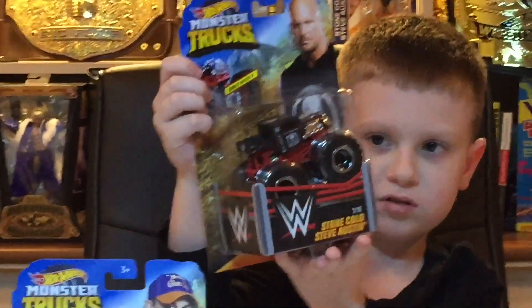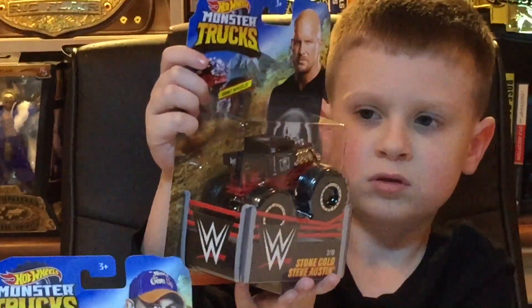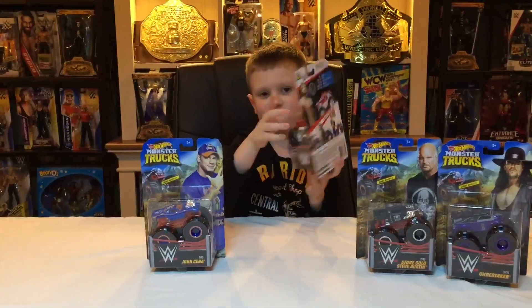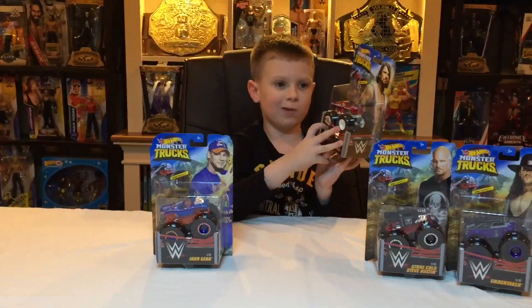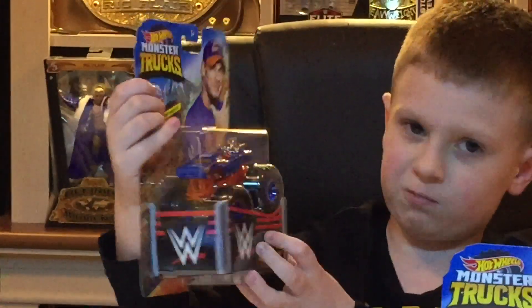Here's the truck. And our next one is AJ Styles, which is based on — we don't know, leave it in the comment section below. It might be the 909 or Hubble's Race. And the last one is John Cena, which is Roger Dodger.